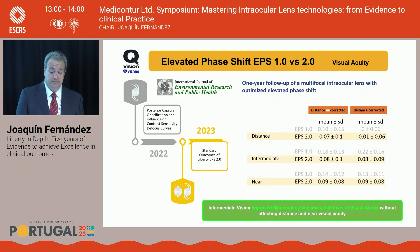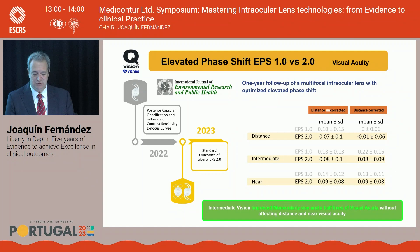In 2023, we changed the profilometry of Liberty from EPS1 to EPS2. The result: keeping visual acuity for distance and near, we improved intermediate vision by one and a half lines in monocular — a significant improvement while maintaining the other focal distances.